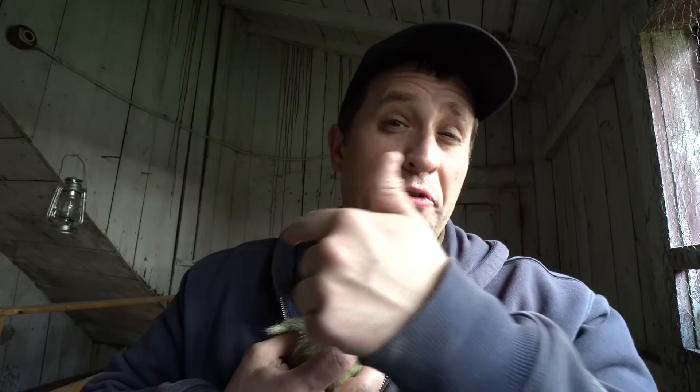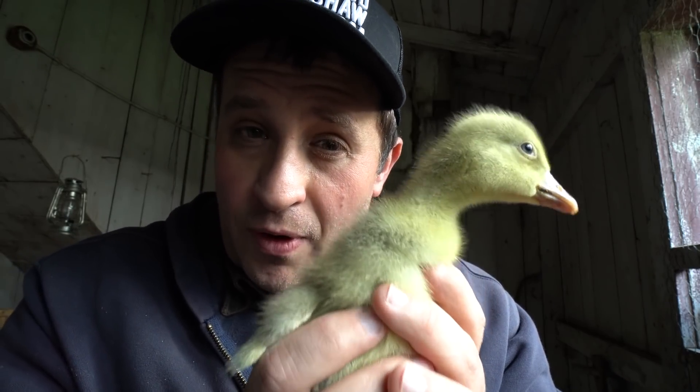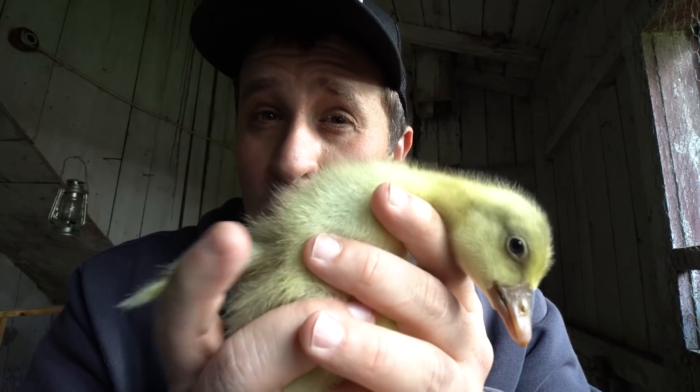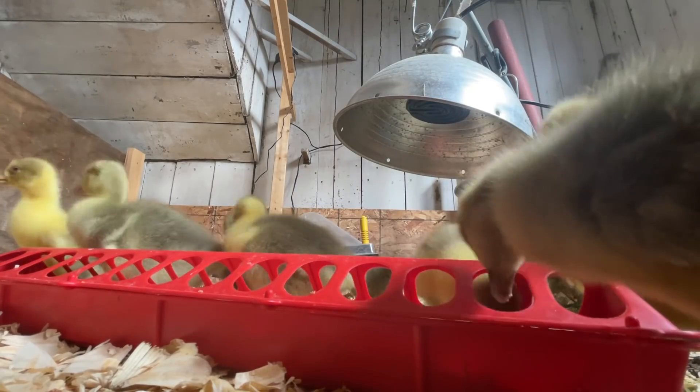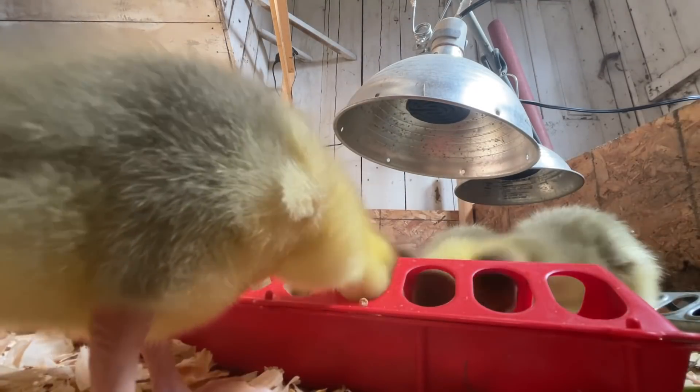Overall, these guys are doing really well and developing very well, especially given how cold it is right now. There's only 10 in there because I've already sold one of the goslings, and there's a slight chance I might sell a couple more over the weekend. If you're interested in buying goslings from our farm, I'll leave a link down below. We can't deliver them or send them by mail, so you'd need to come up to our farm to pick up the birds.